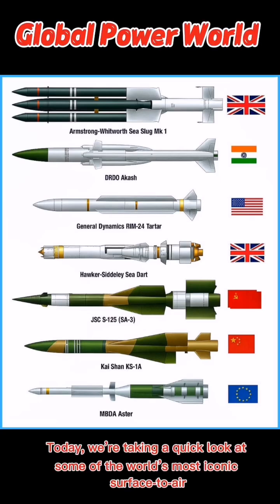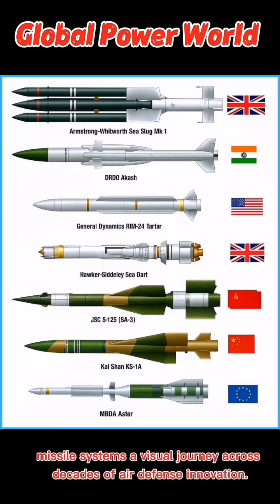Welcome back. Today we are taking a quick look at some of the world's most iconic surface-to-air missile systems — a visual journey across decades of air defence innovation.